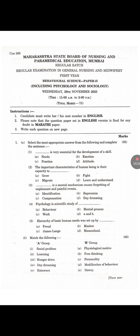Question number 2: Match the following. First — Social problem. Answer is E: Deviated. Second — Learning. Answer is D: Modification of behavior. Third — Hunger drive. Answer is A: Physiological motive. Fourth — Daydreaming. Answer is B: Free thinking. Fifth — Extrovert. Answer is C: Personality.